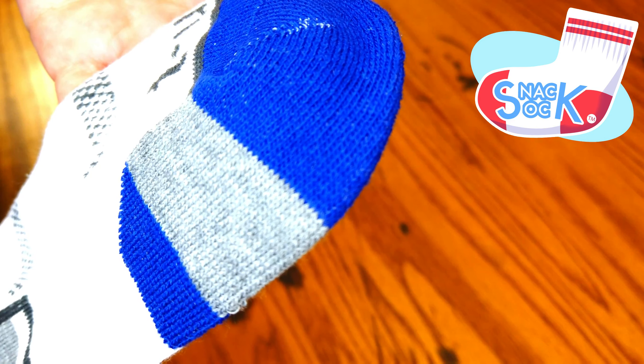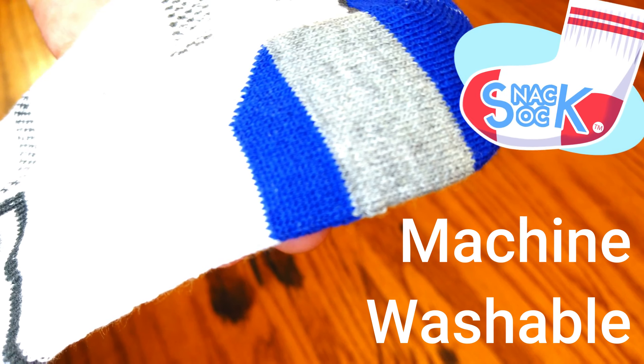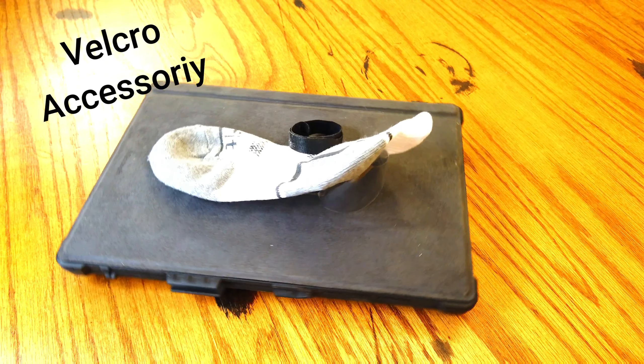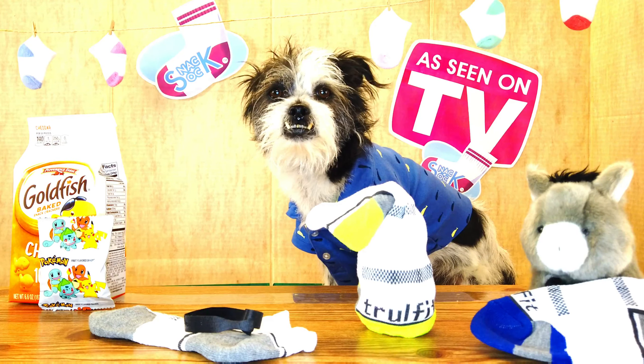The material used to make this sock is machine washable, which means this sock is reusable. Great for the environment. And with the included Velcro accessory, you can attach this sock to anything.